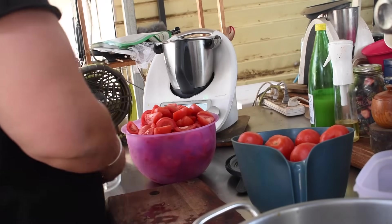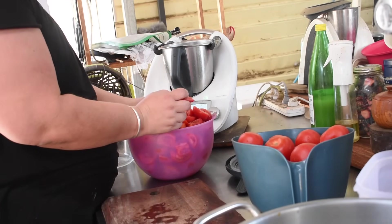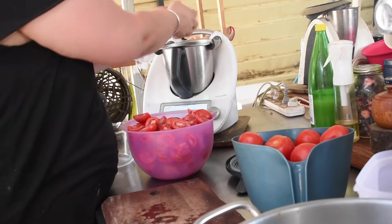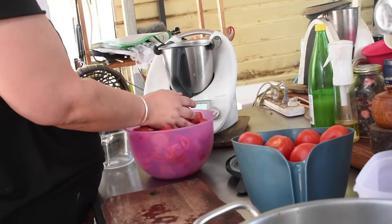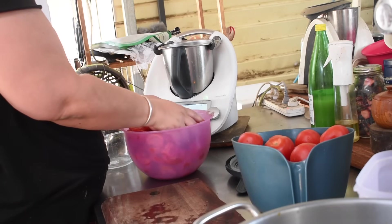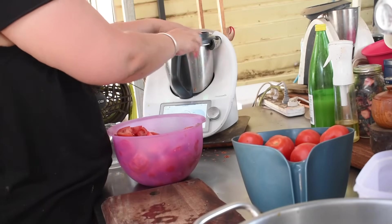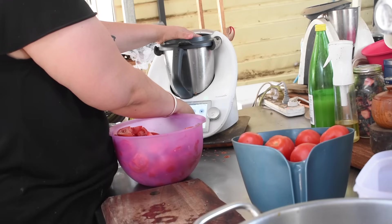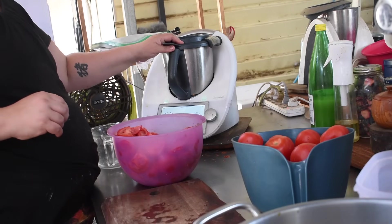I use the Thermomix to turbo the tomatoes into pieces and measure approximate quantities in the pot. I fill the Thermomix jug with quarters of tomato and turbo it a couple of times — the Thermomix has a one-second and two-second turbo. I want little diced pieces; you don't want them too uniform because salsa is nice when it's broken up a bit. You want to use something with blades so that the skin gets cut into pieces as well.